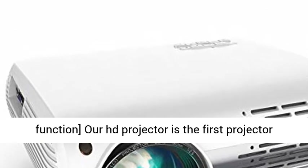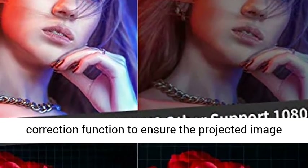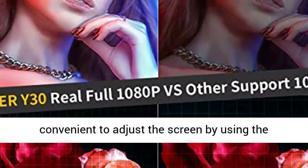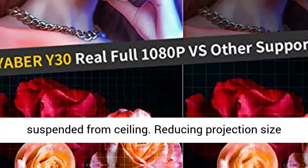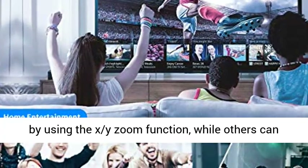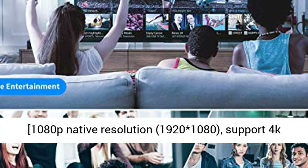Innovative 4D Keystone Correction and Zoom Function. This HD projector is the first projector with plus or minus 50 degrees 4D vertical and horizontal keystone correction function to ensure the projected image is always a standard rectangle. It's very convenient to adjust the screen using the remote control, especially for a projector suspended from the ceiling. You can reduce projection size using the XY zoom function, while others can only do that by changing the projection distance.